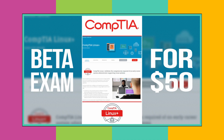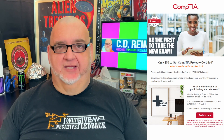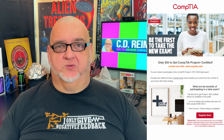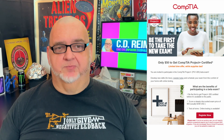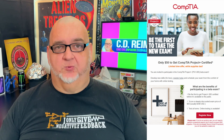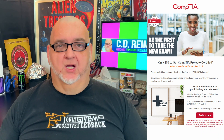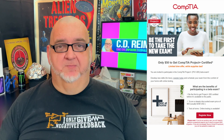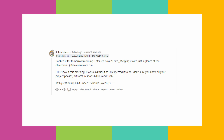If you haven't seen my Linux Plus video, a link is in the description below. I'm scheduled to take the Project Plus Beta Exam on the last day, Friday, April 1, 2022. Since I'm already committed to the Linux Plus Beta Exam, I'll have only six weeks to study for the Project Plus Beta Exam. I'm not sure how well I'll do on this Beta Exam. I haven't managed an IT project in over eight years. From what I've read on Reddit by someone who took the Beta Exam, you need to know the project terminology quite well.